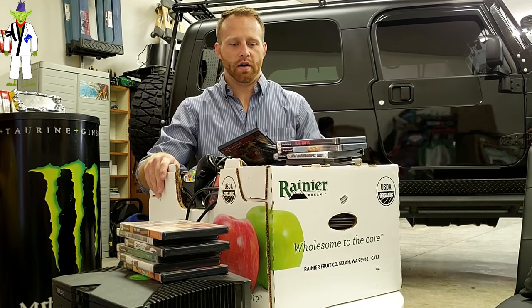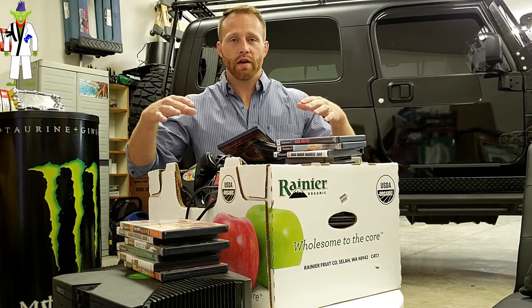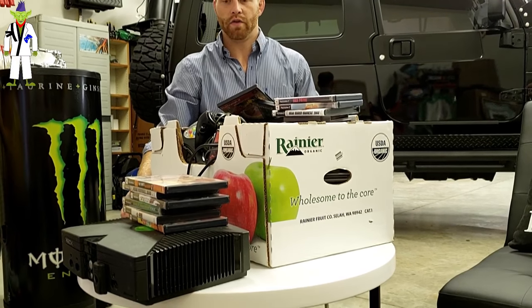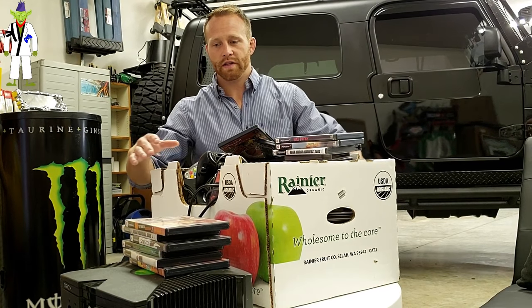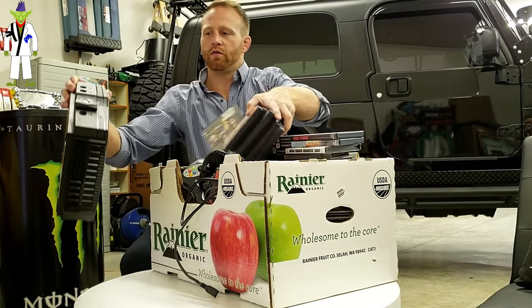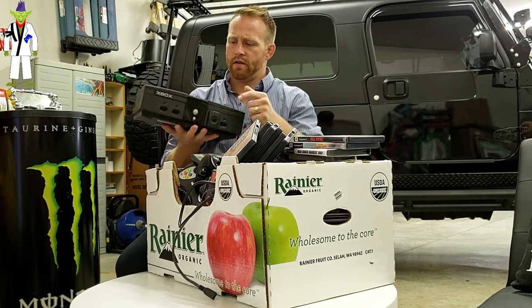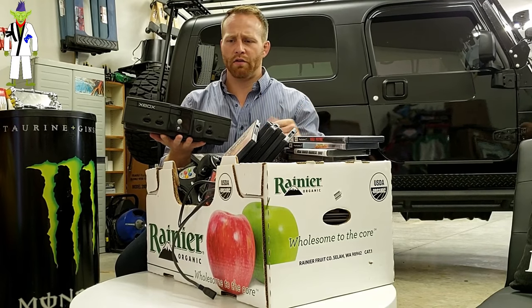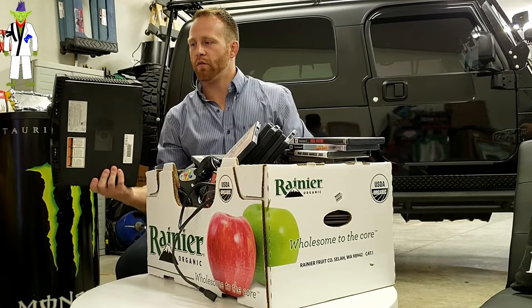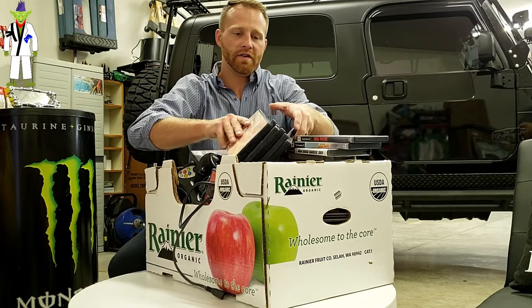I got a $40 blind yard sale box — I say blind, but you can see a couple things. I have no idea what's at the bottom. I do know there's an Xbox, as you can see, because it was sitting on top. So for 40 bucks, I got this box of games and peripherals. Starting off, original Xbox with what I believe is the DVD IR remote. Xbox alone — is it worth the 40 bucks? Let's see.